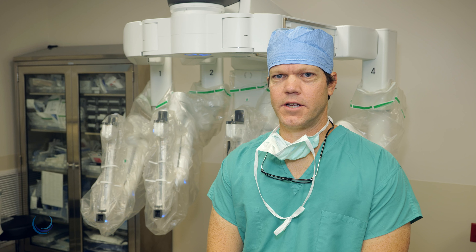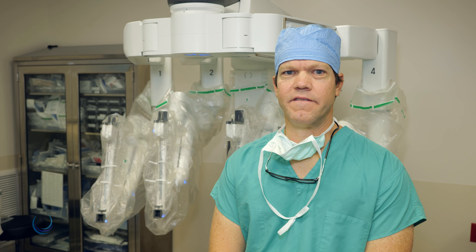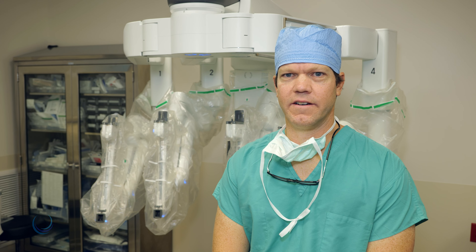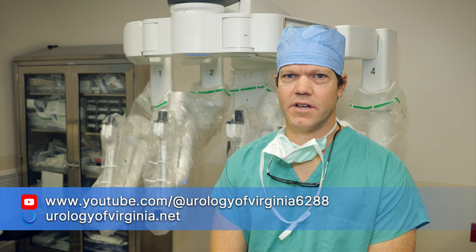In a series of subsequent videos, I will introduce the main features of each of the most common robotic operations that we perform at Urology of Virginia. Video links can be found on our YouTube channel or at our website, urologyofvirginia.net.